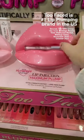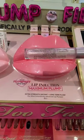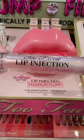People are raving about the Too Faced Lip Injections Maximum Plump, which promises to give you big, juicy lips. I have tested it out and I am going to use it on one side.